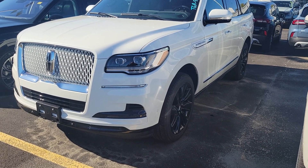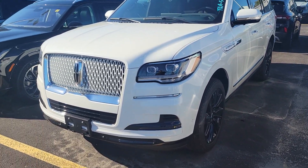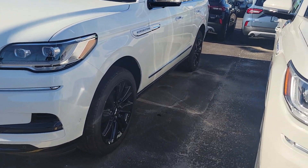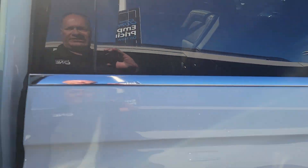This one here has the jet black package, or the monochromatic package. So the wheels are black and the grille is white. They come with a V6 engine and 440 horsepower.